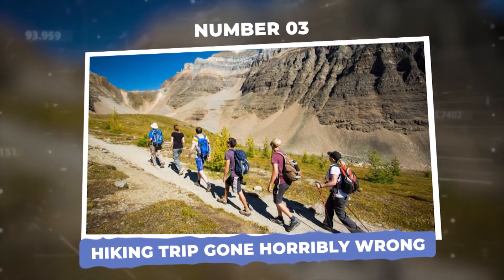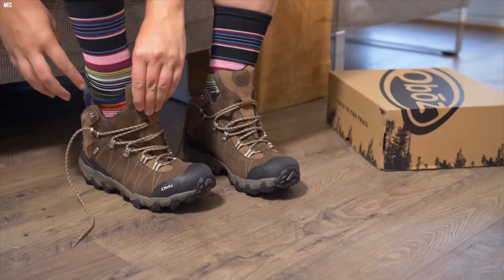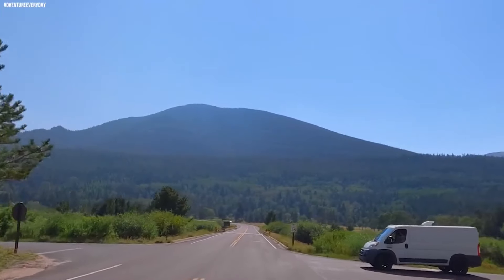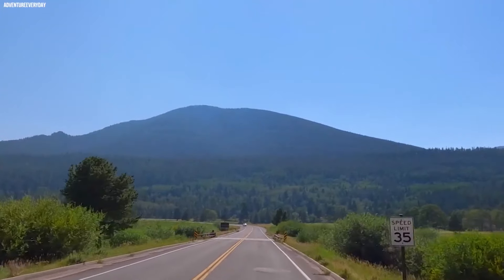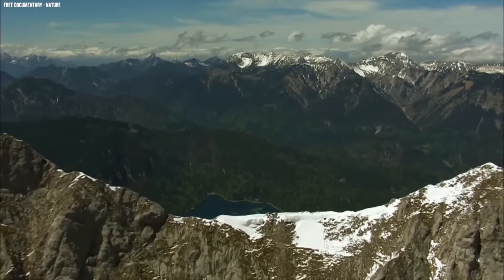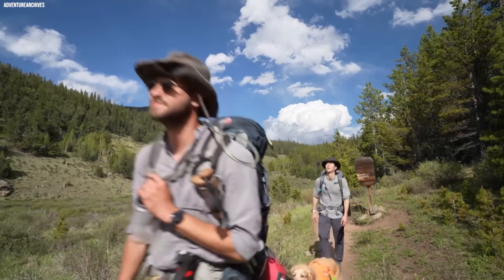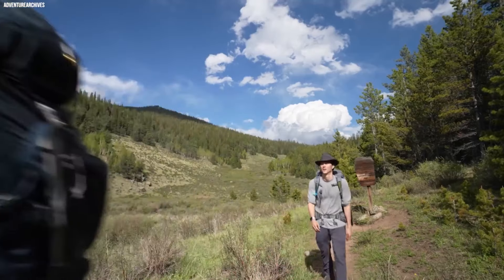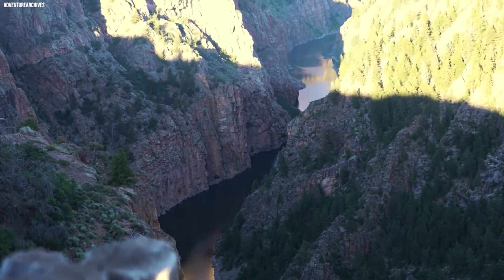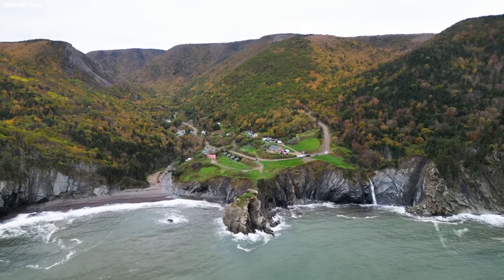Number 3: Hiking trip gone horribly wrong. When you put on your hiking boots and hit the trails, you do not expect to need rescuing. However, that's exactly what happened to two unfortunate hikers in Colorado back in 2017. They wandered deep into Pike National Forest, and after a few hours soon realized they were lost. Surrounded by endless trees, tall mountains, and the sound of distant streams, what began as a fun trip turned into a scary situation.